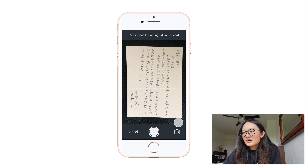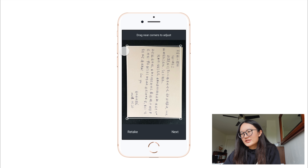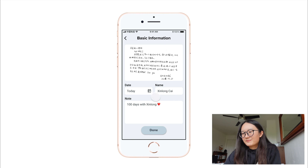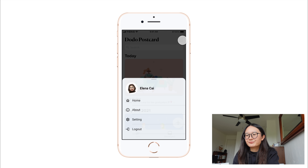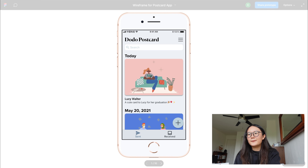Let me show the high-fidelity prototype. This is the card you send out, this is the card you received, and you can view the card by clicking on it. You can take some notes, view the card, and add a scan here. You scan the card — there's a grid to tell you where to line things up — take a photo, adjust the angle, then do the back side of the card and take the photo, then add a message and you're done. I decided to start with something simple because that's what I learned from the prompts: start small.